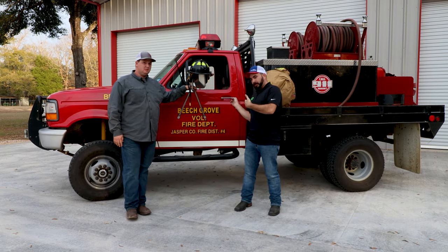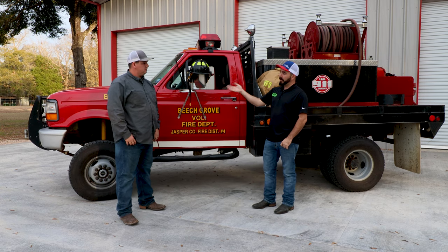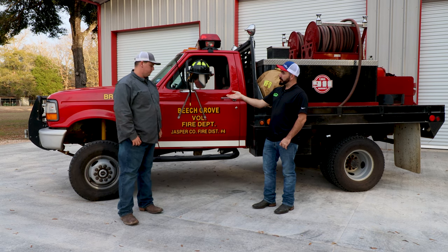Hey, it's Paul with CP Addict again. Still out here at Beach Grove Fire Department with their 95F Super Duty brush truck. Today we got a brother with us — he is the training chief.